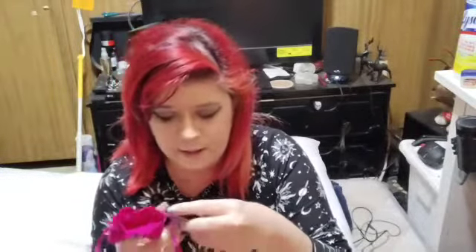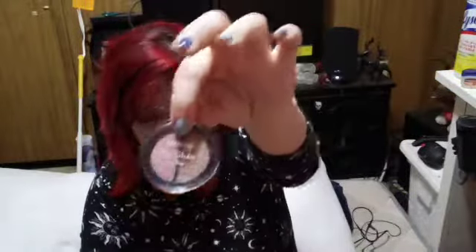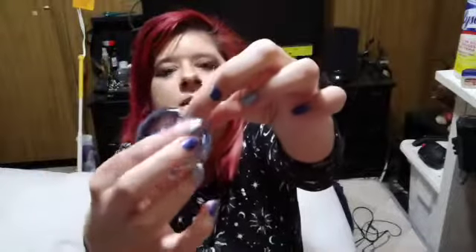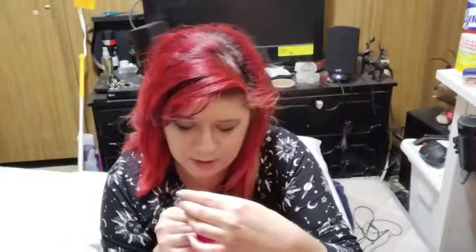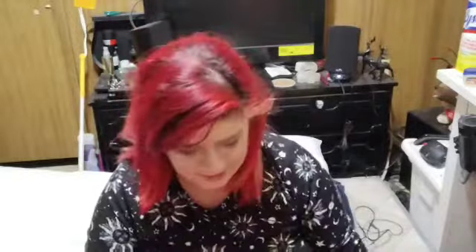Day one has an eyeshadow duo — really pretty, it's a purple shimmer eyeshadow with a matte light brown shade. Day two has a macadamia-scented hand cream that's really adorable. It looks like a little mini brand and comes in handy when you want a little cream in your purse.